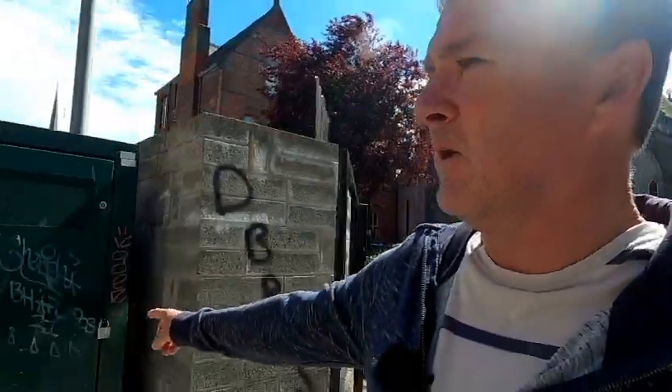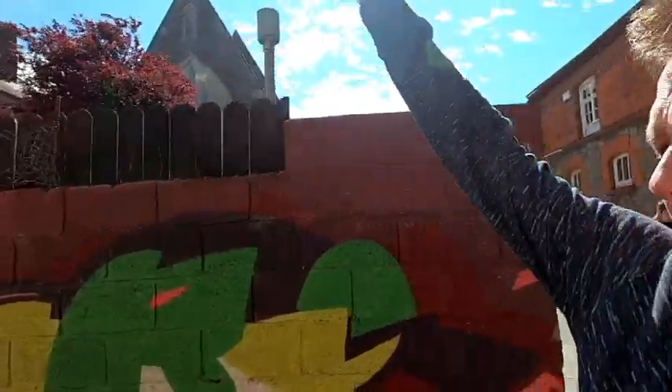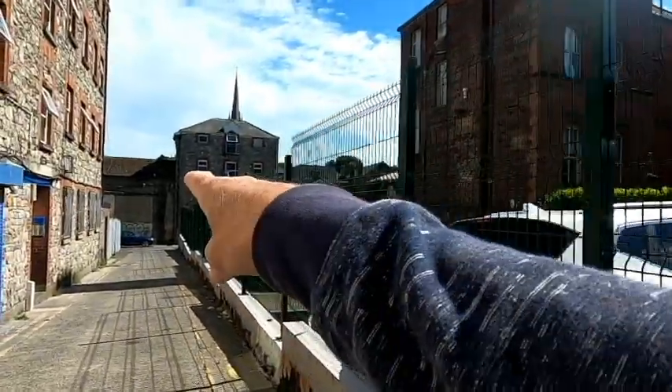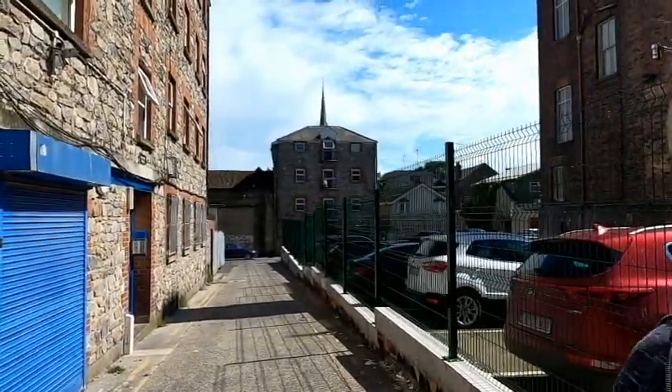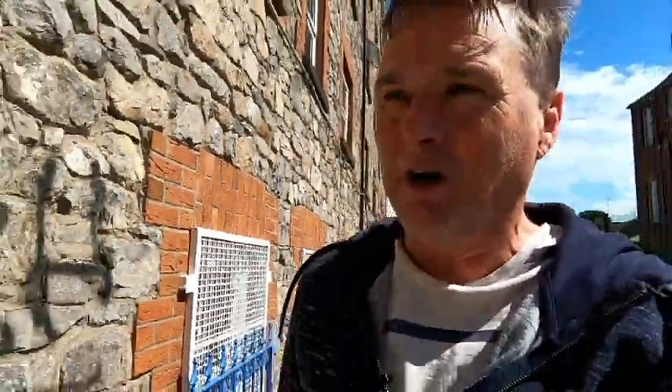There's a car park just in there now. When I was going to secondary school here there was a big high building here — no car park. We used to have time to kill before getting the school bus and we'd play handball against the walls of those buildings down there. Anyway, let's progress to the steps on the north side of Drogheda — the first ones are just up here on the left.